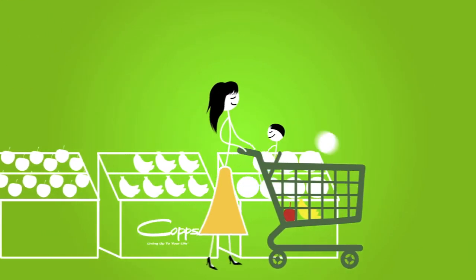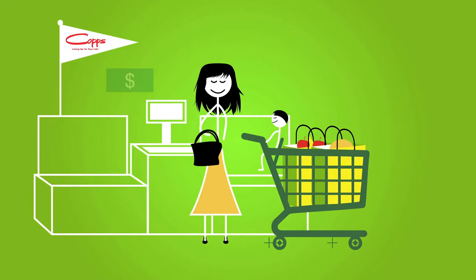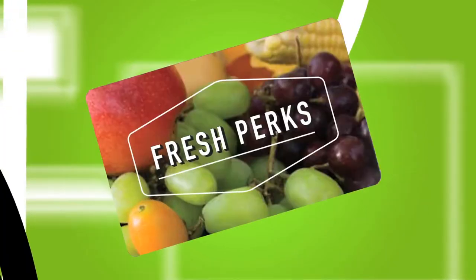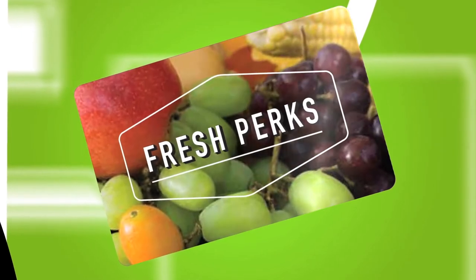Want to save more money on your everyday grocery shopping? Tired of coupon clipping but love the savings? Want to be rewarded with cash back for being a loyal COPS customer? You asked, and COPS listened! Proudly introducing Fresh Perks, our fresh new rewards program that will help you save money every time you shop.